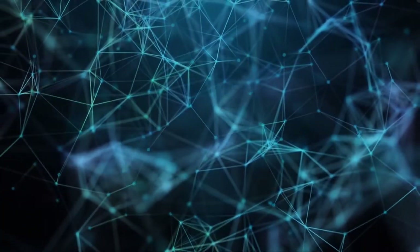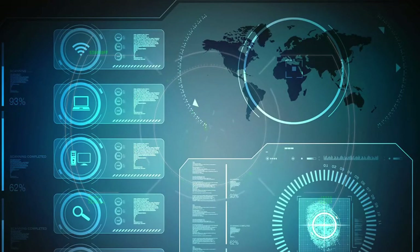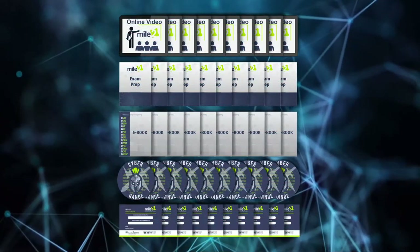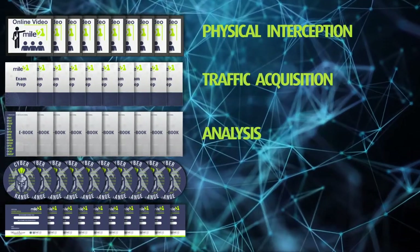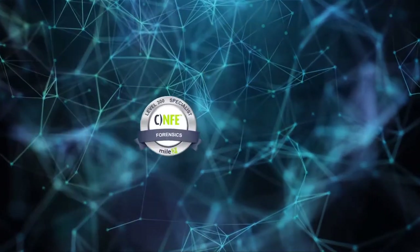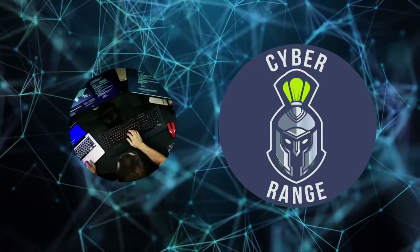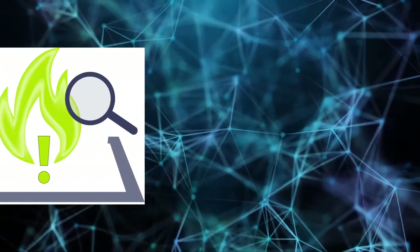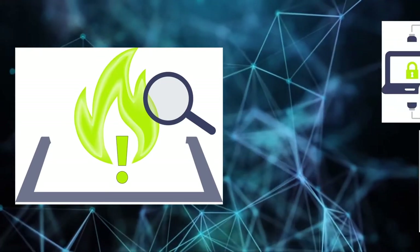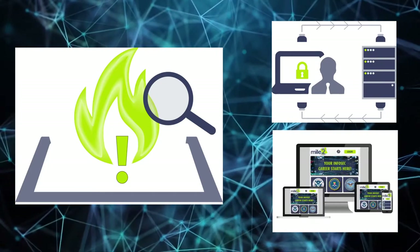This course is designed to push your digital and network forensic skill set to the next level by navigating you through over 20 modules covering a variety of network forensics topics such as physical interception, traffic acquisition, analysis, wireless attacks, and Snort. The CNFE provides practical experience through hands-on lab exercises that simulate real-world scenarios. It will cover investigation and recovery of data in a network by focusing on centralizing and investigating logging systems as well as network devices.